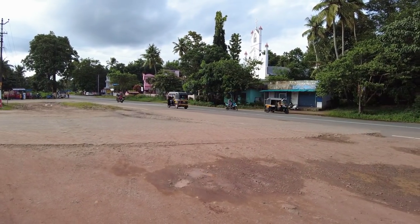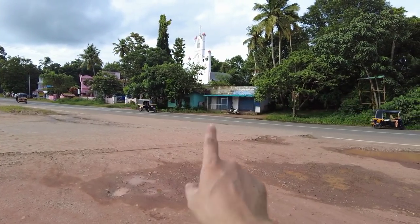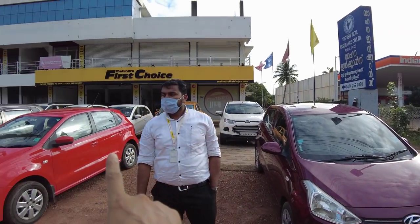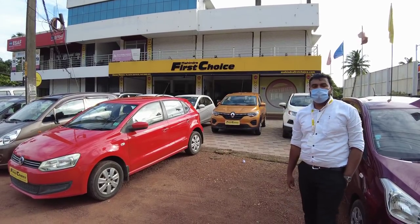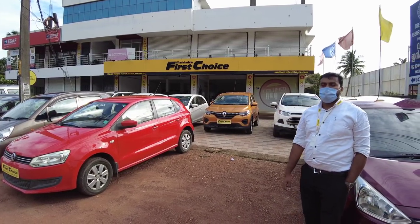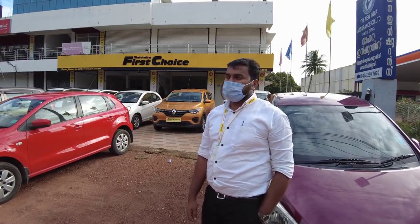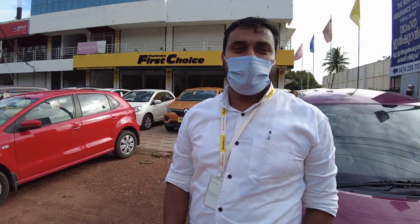We have a great show at Shimaatik, Kalluvadikal, and Kulishmood. The first thing is Mahendra First Choice Motors. We have two episodes in Mahendra's first choice, so we are going to start with the first one.